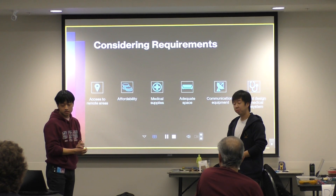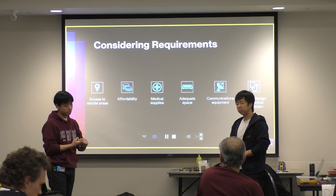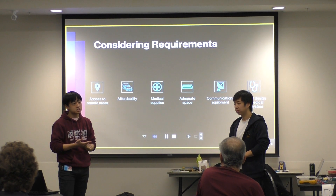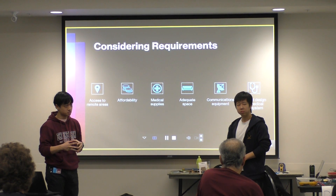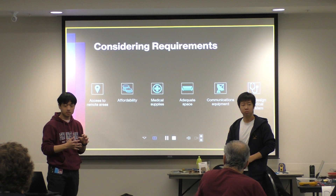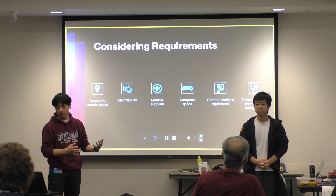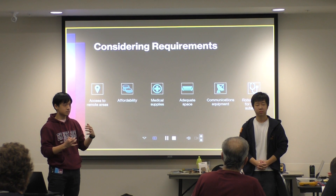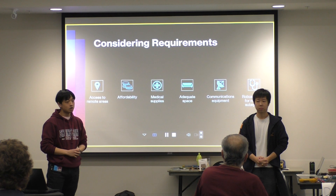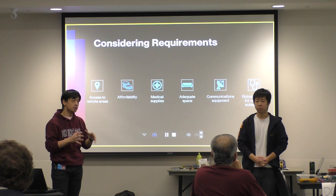The main design requirements outlined in our problem are: reliable access to remote areas, affordability, having medical supplies on the vehicle, having adequate workspace to stabilize the patient during transport, having sufficient space for communications equipment to stay in contact with local medical services, and a system robust enough to withstand extreme weather conditions and off-road driving while keeping all systems operational.